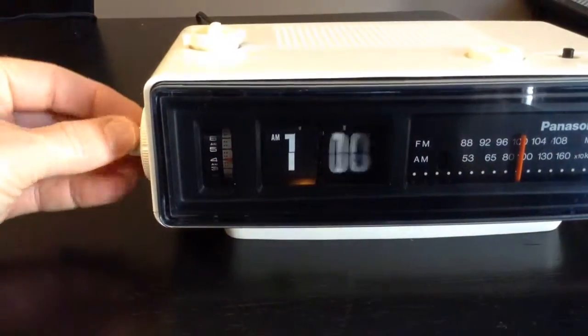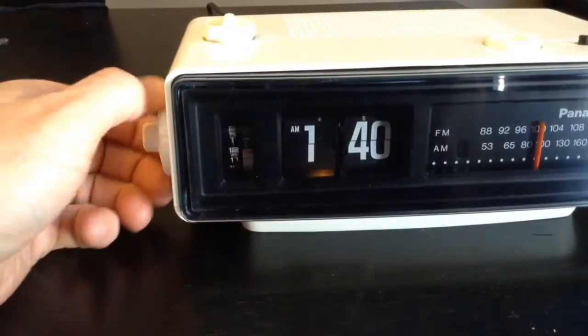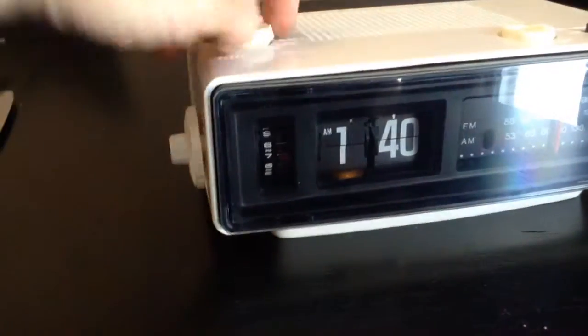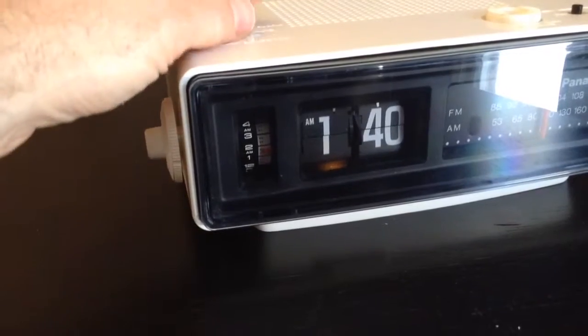Very nice flipper. Alarm works — that's for the radio, and then for the buzzer.